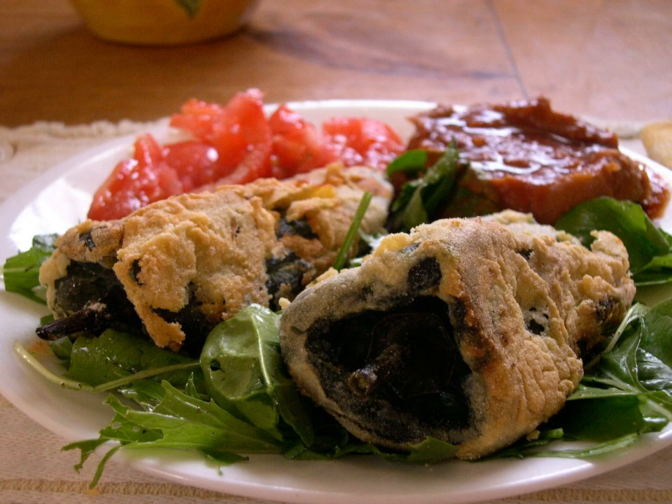In Guatemala, the pimiento pepper is stuffed with shredded pork and vegetables. As with the Mexican version, it is covered with egg batter and fried. It is served with tomato sauce or inside a bread bun.